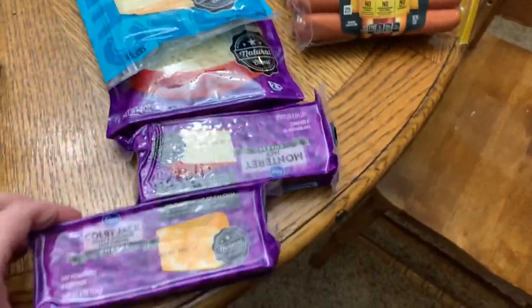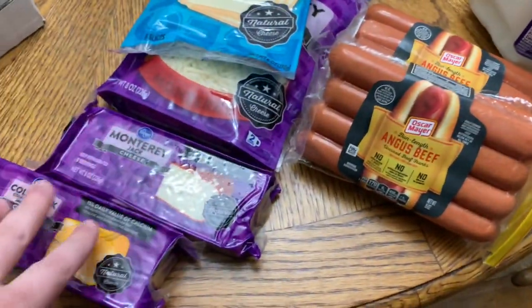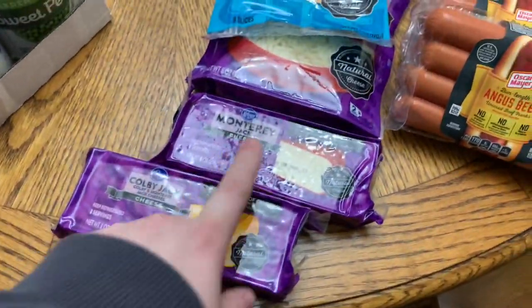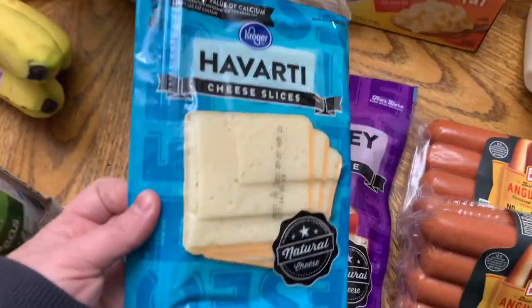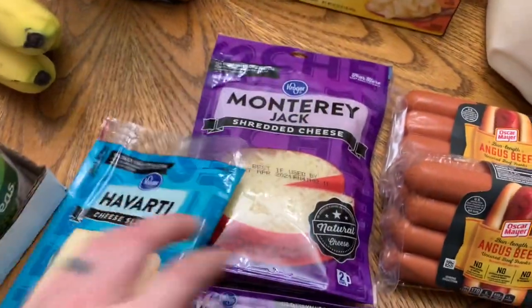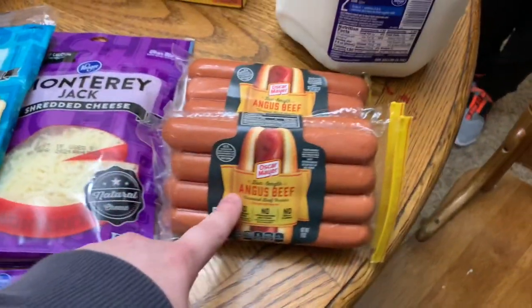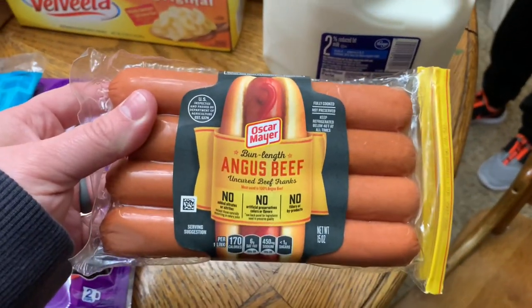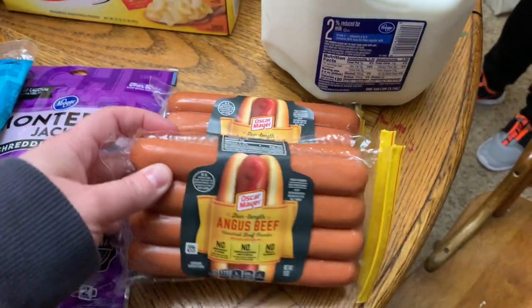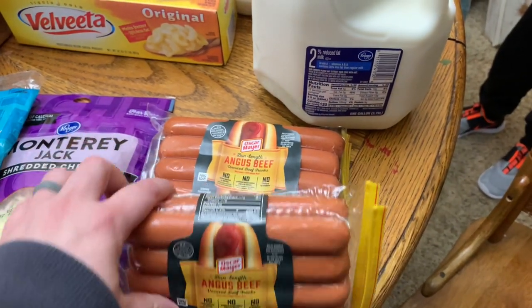We got some cheese for cubing for work — Colby Jack and Monterey Jack. He picked up some Havarti and we also got Monterey Jack shredded for a recipe. These beef patties were buy one get one free — he picked up the Angus beef ones, our favorites. We'll have one for dinner tonight and throw the other one in the freezer.